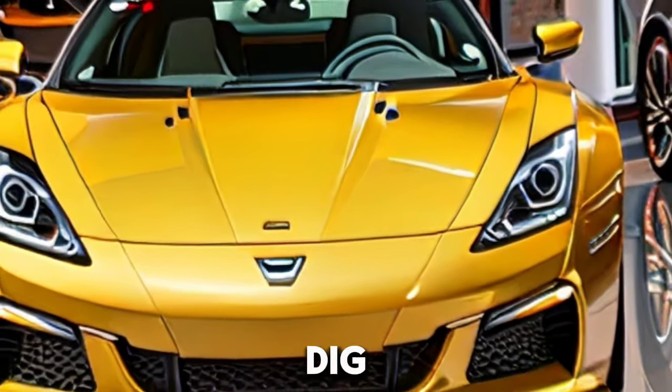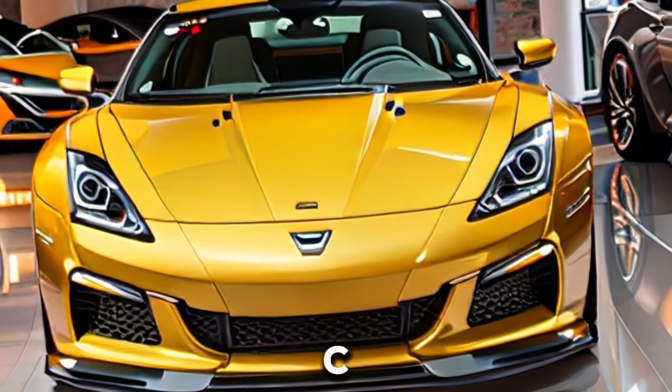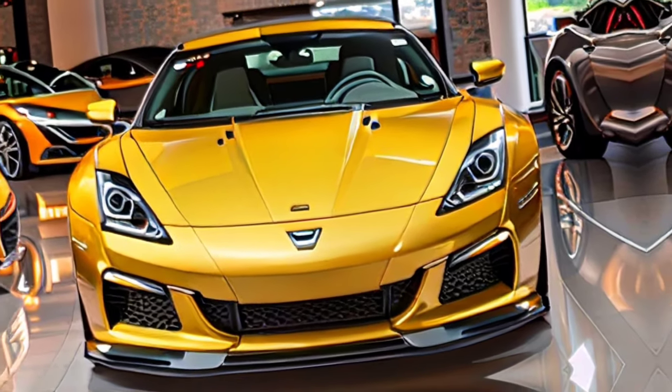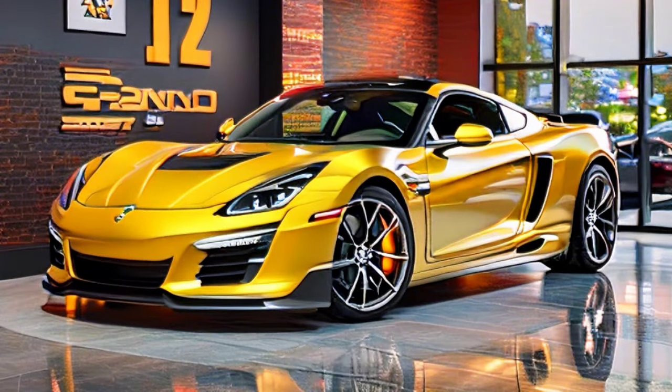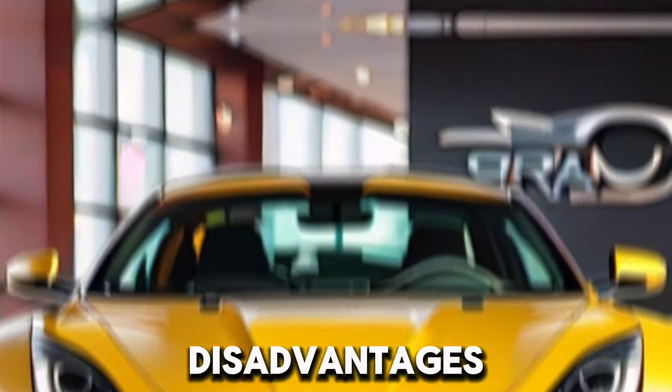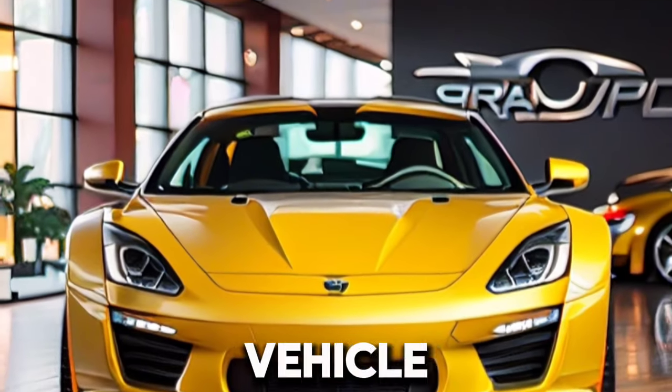In this video, we dig into whether the 2012 C6 Grand Sport is a beneficial speculation. From its presentation to its elements, we give exhaustive data to assist you with settling on an educated choice. Go along with us as we investigate the advantages and disadvantages of this notorious sports vehicle.